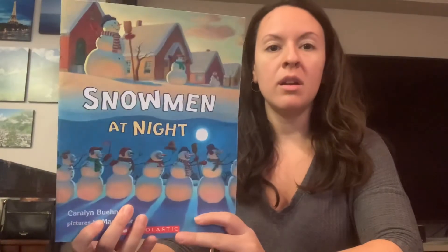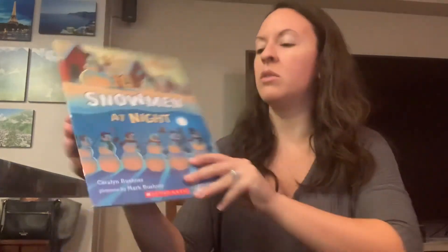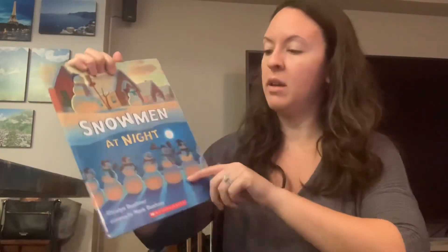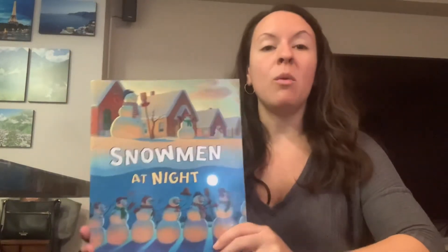Okay, so can you tell me some of the things that the snowman did at night in the story? What are a few of the things the snowman did? Then I want you to do your own snowman craft. How many circles do you need to cut out for your snowman? One, two, three. Then I want you to decorate your snowman any way you like and tell me what does your snowman like to do at night.